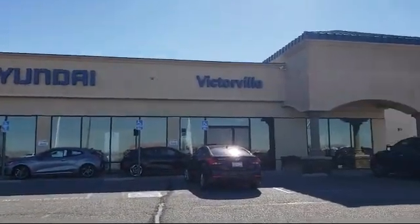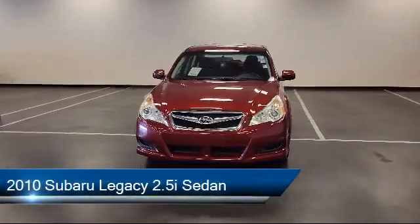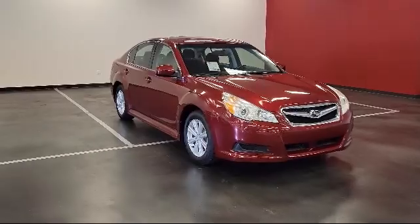Welcome to Victorville Hyundai. Here's a look at another one of our great vehicles from our inventory. It comes equipped with dual front side impact airbags, a split fold-down rear seat, a Harman Kardon premium audio system, and a CD changer.